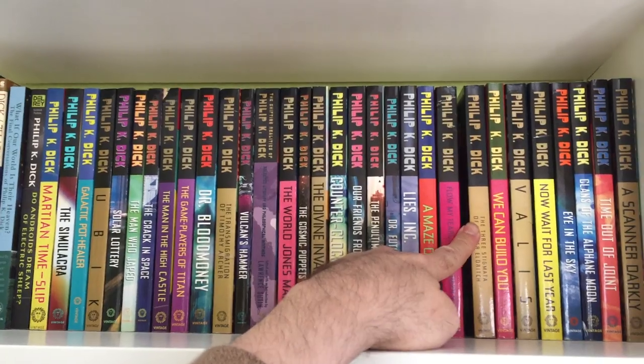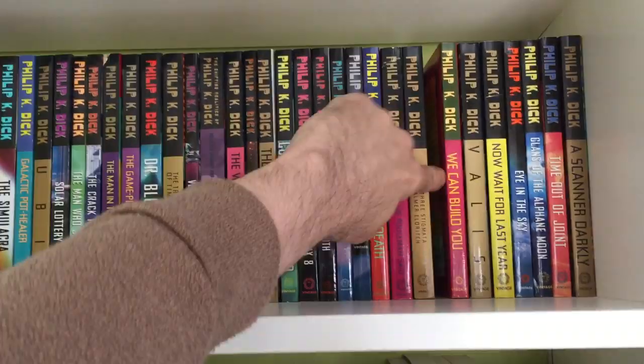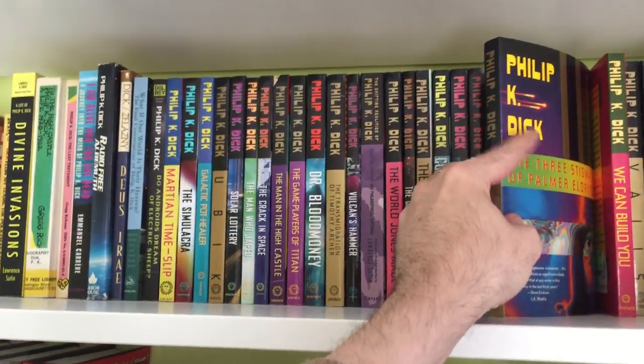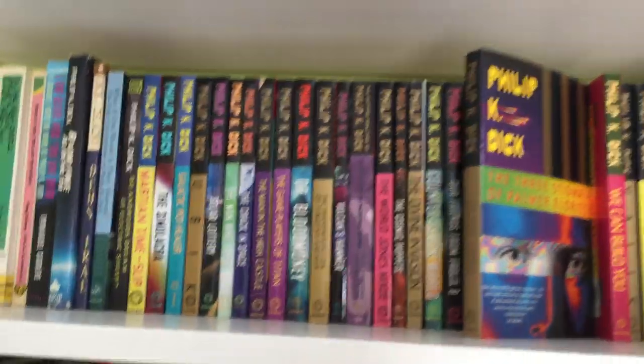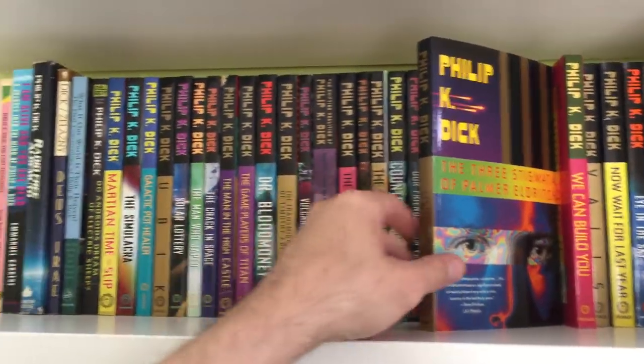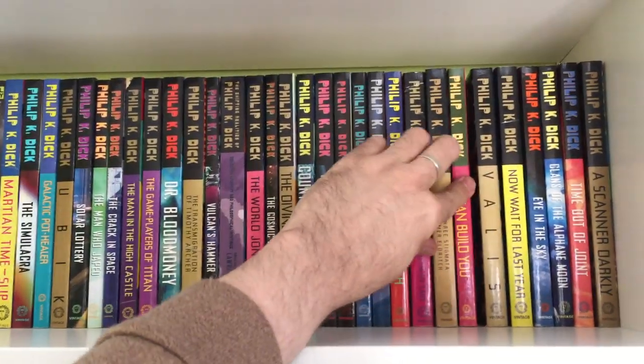The Three Stigmata of Palmer Eldritch — this is the other one that's competing with Ubik and Martian Time-Slip as my favorite. I'll show you another cover I have of this book. We Can Build You, Valis.